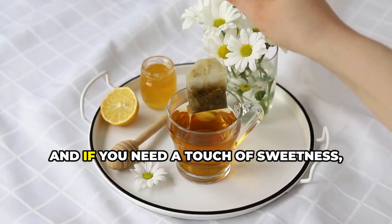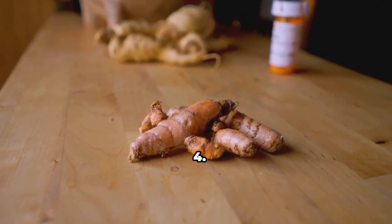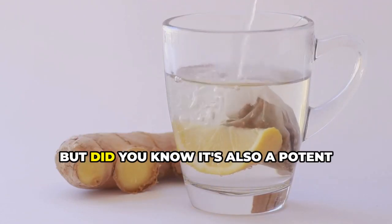Swap out that sugary soda or coffee for a cup of green tea a few times a day. Enjoy it hot or cold, and if you need a touch of sweetness, add a natural sweetener like honey or stevia.